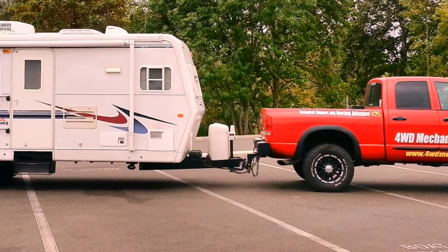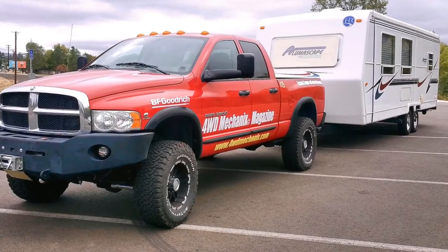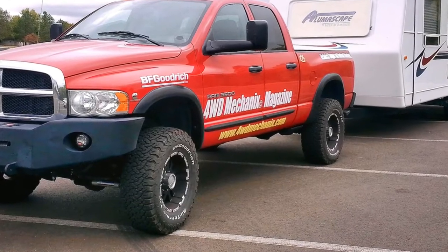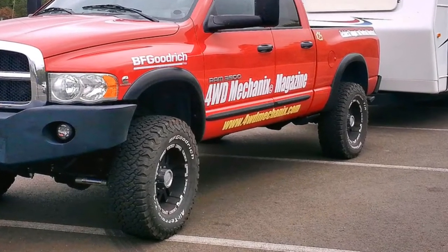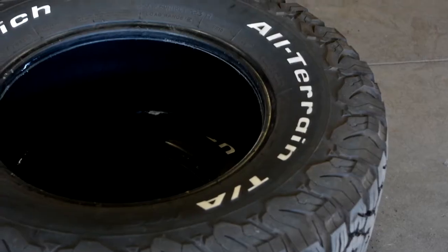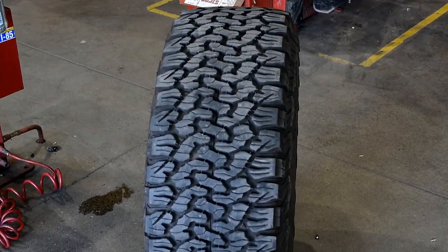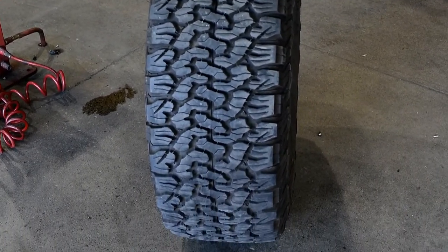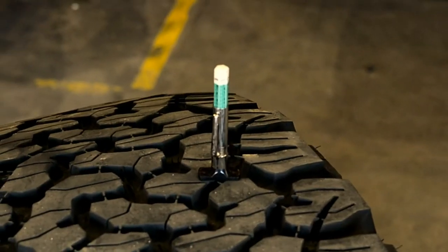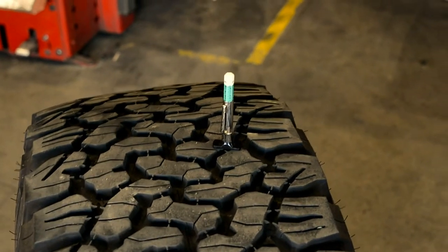The load range capacity of the tires on the tow vehicle and trailer is critical. In this case, we've elected to upgrade the tire size to get additional load carrying capacity. The tire of choice is a BF Goodrich All-Terrain KO2. We've been running these 35-12.50-18 load range E tires for some time now, and at 12,000 miles they are showing exceptionally good wear.